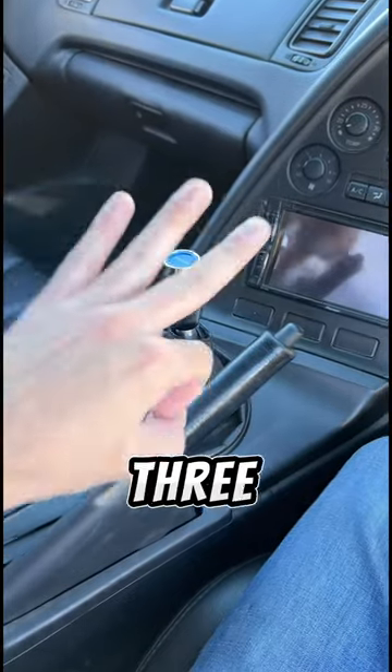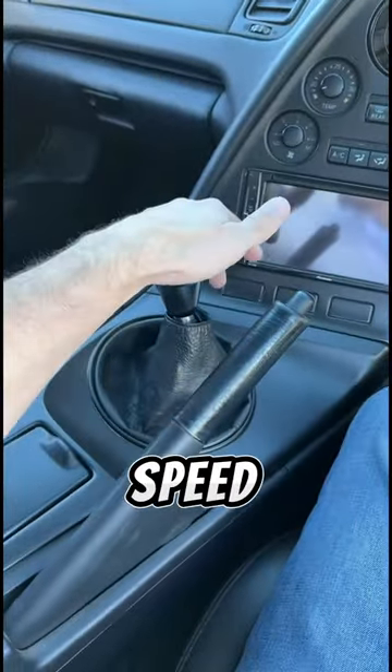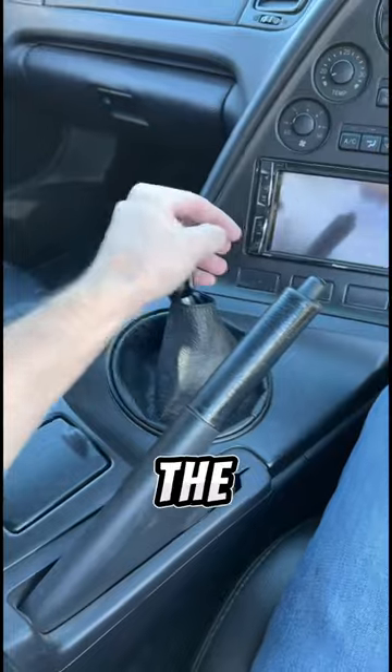The non-turbo Supras had three different transmission options: a four-speed automatic, a five-speed W58, and a six-speed V161, only in the Series 2 models.